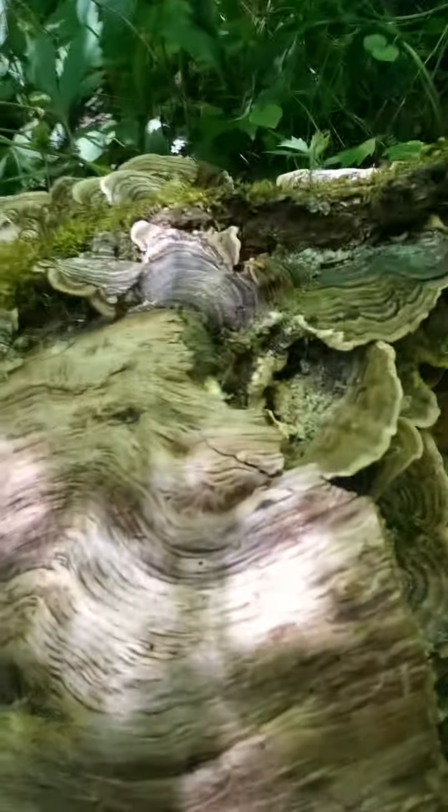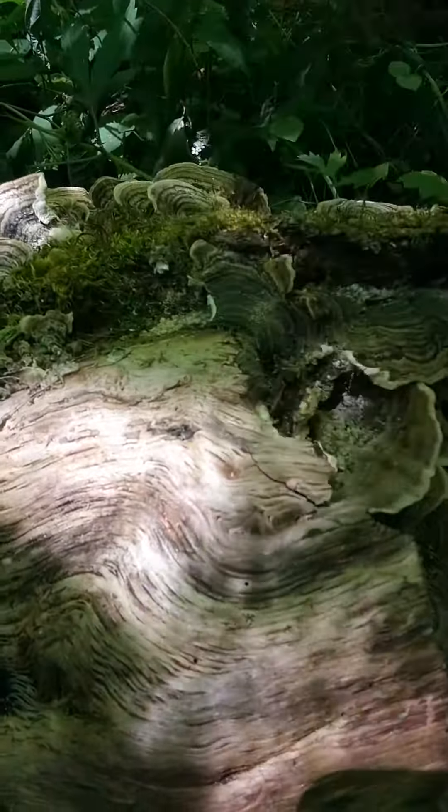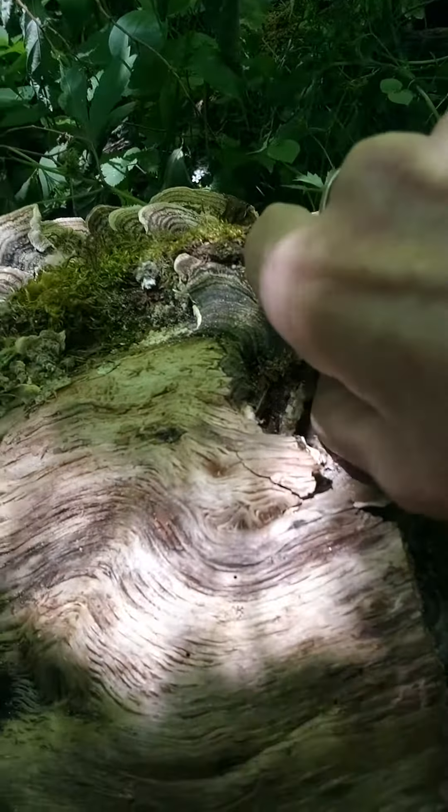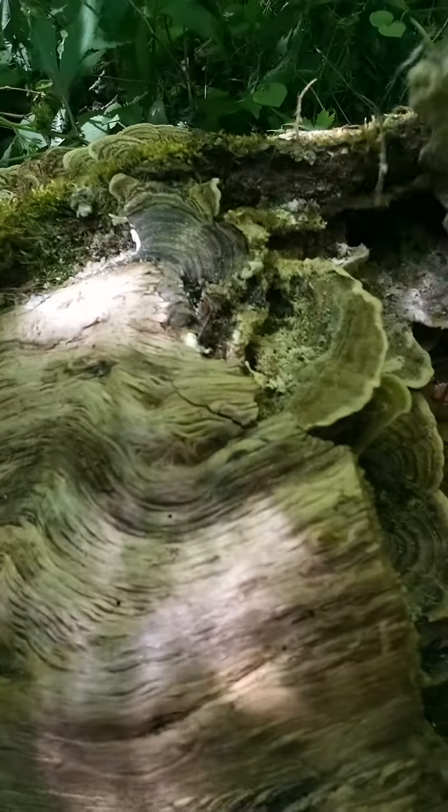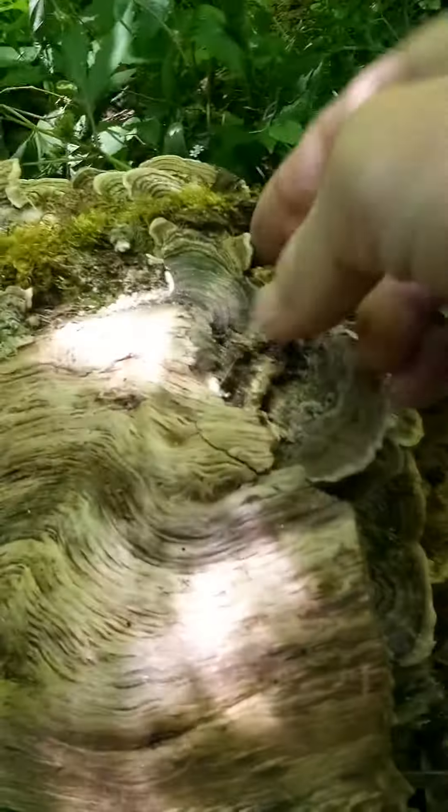What turkey tail does is when a tree is dead or dying, like this one on the ground, the turkey tails cover it and help it to disintegrate and turn back into dirt.